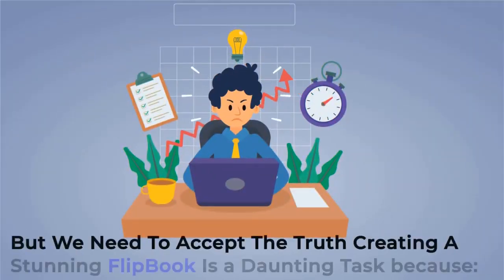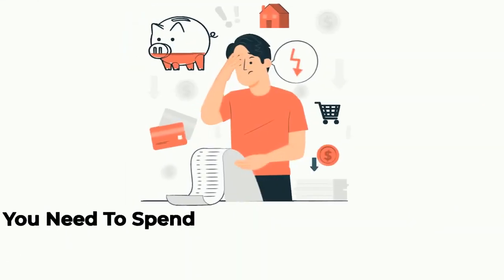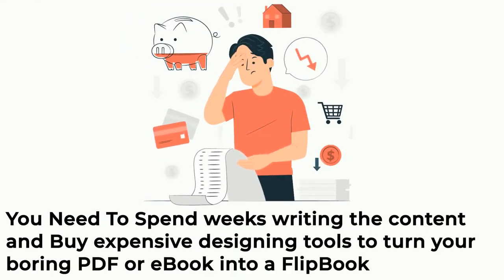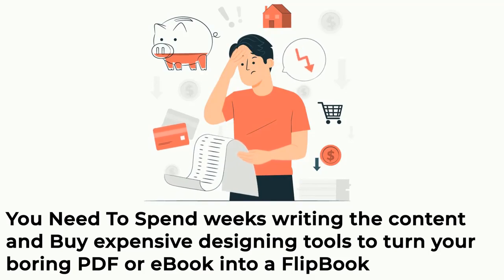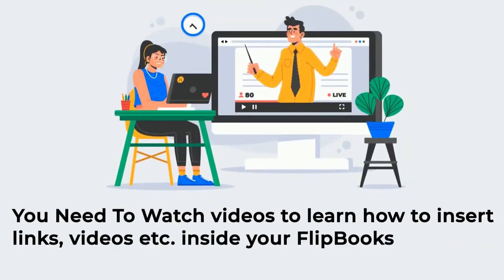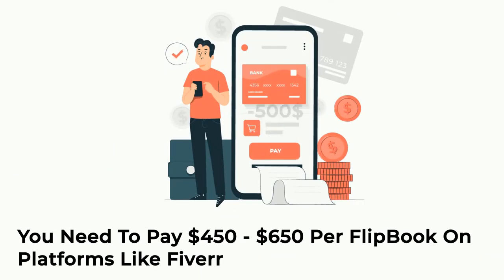But we need to accept the truth — creating a stunning flipbook is a daunting task. You need to spend weeks writing the content and buy expensive designing tools to turn your boring PDF or e-book into a flipbook. You need to watch videos to learn how to insert links, videos, etc. inside your flipbooks, and pay $450 to $650 per flipbook on platforms like Fiverr.